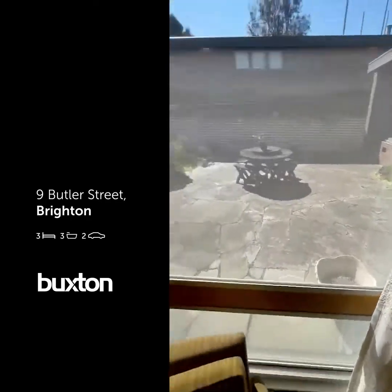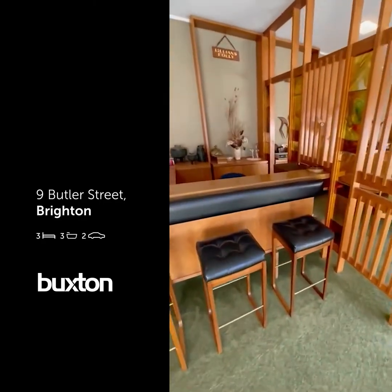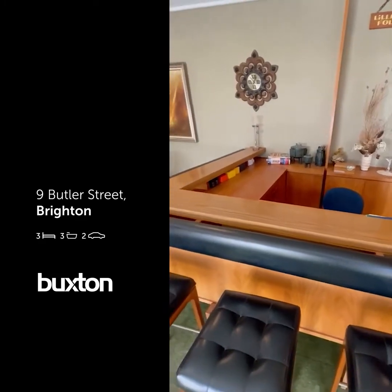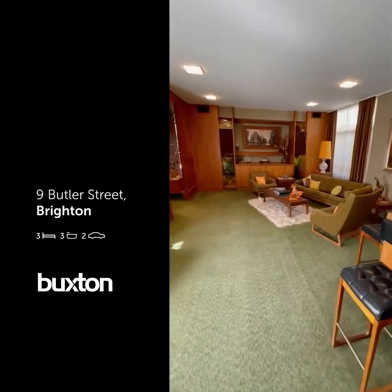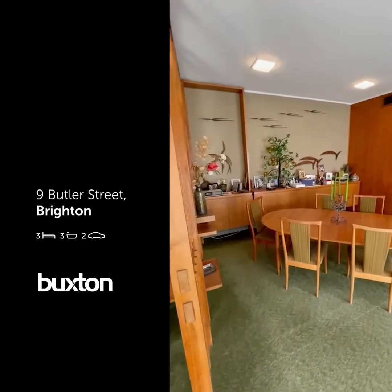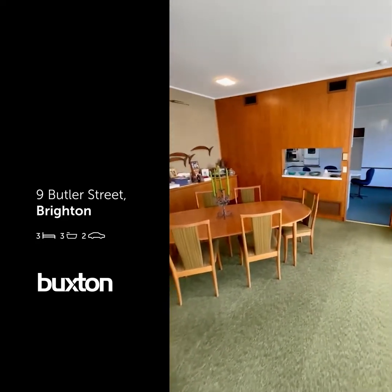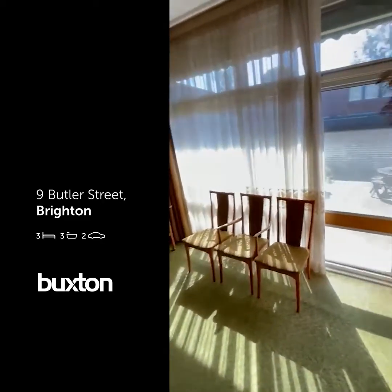Going back to the built-in bar — all this timber work is in immaculate condition, like it was built yesterday. Panning back around to the lounge — flexible floor plan; obviously you've got your lounge, bar, and dining here. Beautiful wallpaper still in brand-new condition, and this is a large dining space. You can see how big it is, with doors going out to that north courtyard.